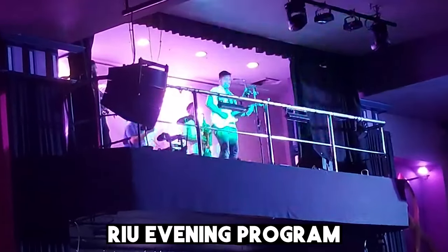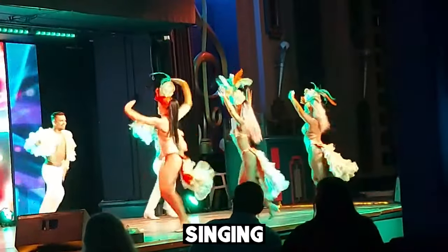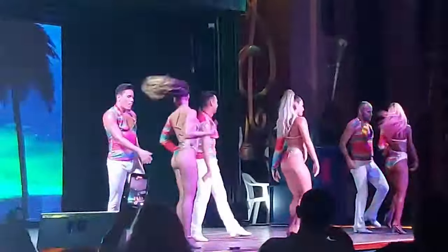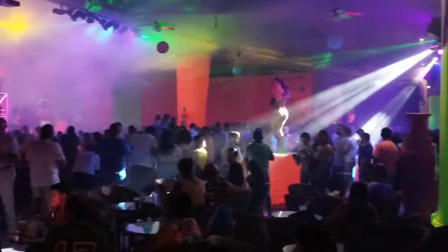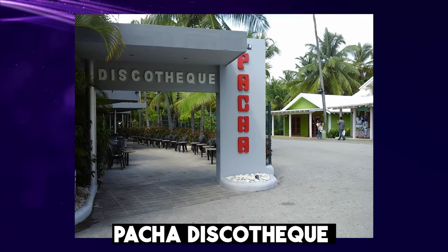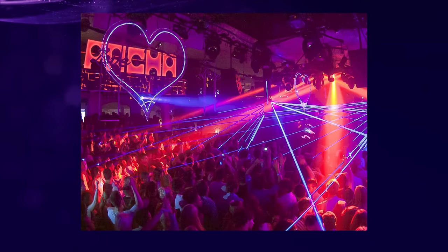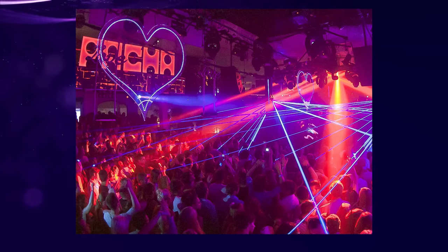The nightly entertainment options include shows, live music, and the Rio Evening Program, which is a mix of different performances such as dancing, singing, and comedy. The resort also hosts a theme party once a week called The Rio Party, where guests can enjoy a fun and lively atmosphere while socializing with other guests. For those who enjoy dancing, the Pacha Discotheque is open six nights a week. Entry to the discotheque is free for guests, but drinks are not included.